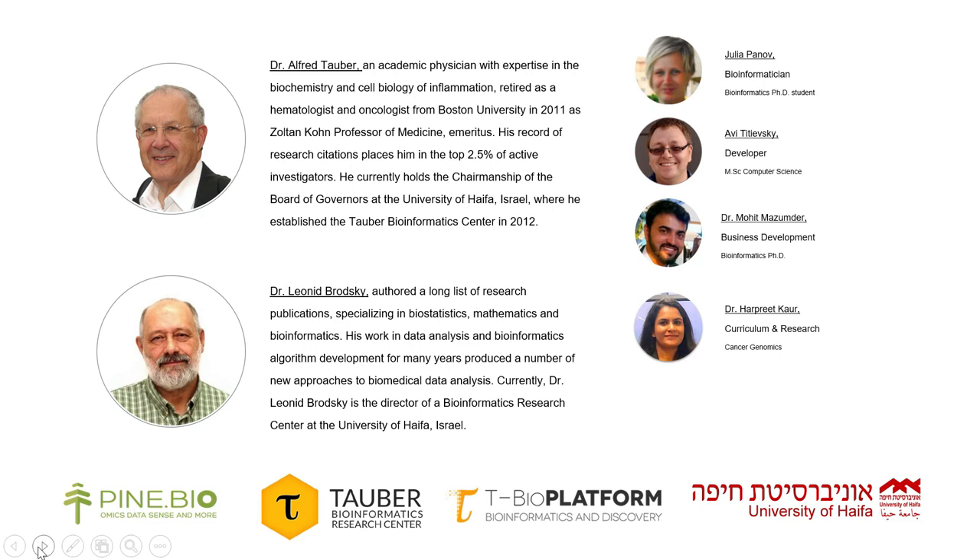Dr. Leonid Brodsky is the director of Tobol Bioinformatics Research Center and is an expert in bioinformatics and biostatistics. He has numerous publications on bioinformatics, and over the course of his career he has developed multiple novel algorithmic approaches to biomedical data science. These have been widely used in basic and translational research in biotechnology, pharmaceutical R&D, agriculture, and basic research.